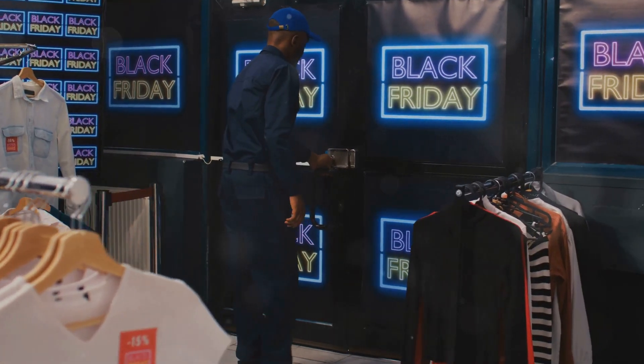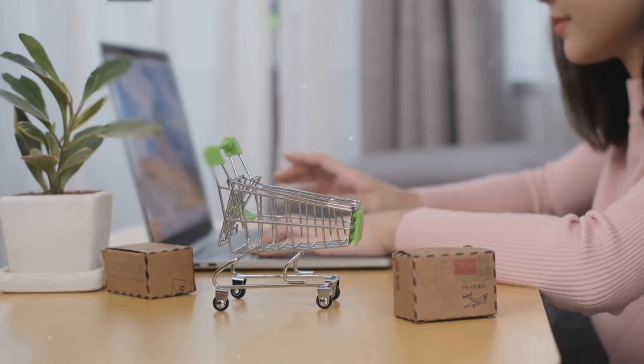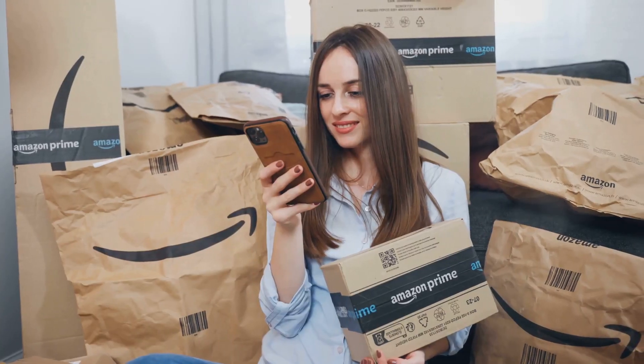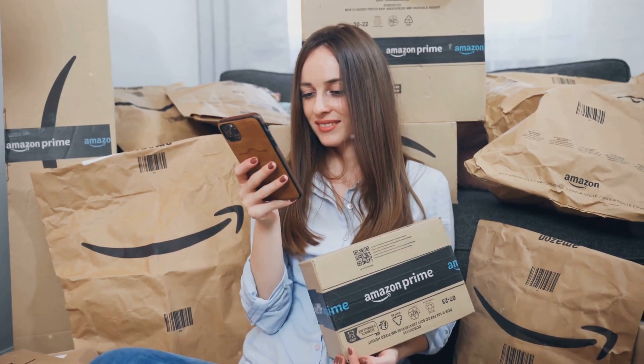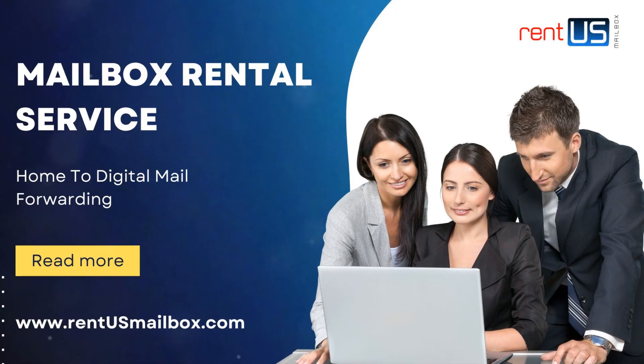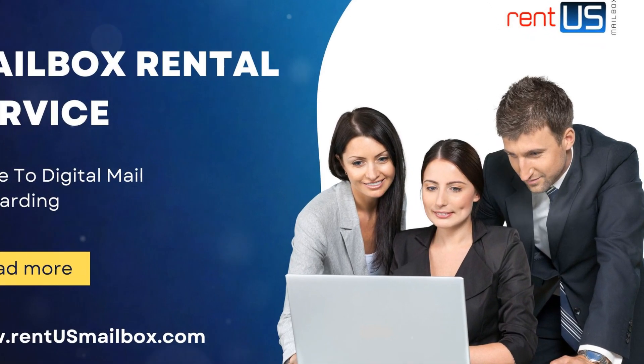With Black Friday around the corner, you don't want to miss out. But wait, it gets better. RentUSMailbox.com offers free consolidation services. Shop from multiple stores like eBay and Amazon, and combine your purchases into one shipment. That means lower shipping costs and more savings in your pocket.